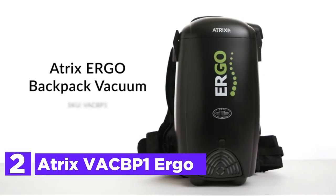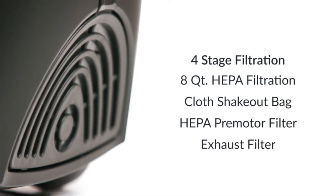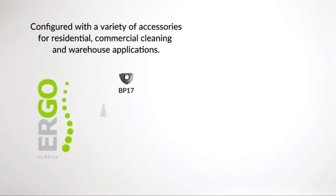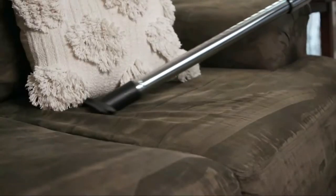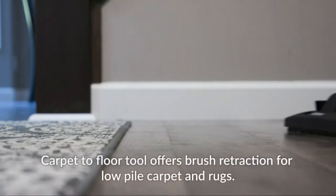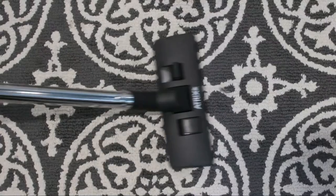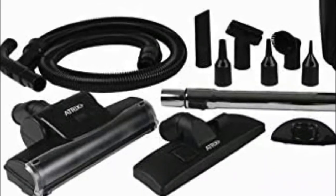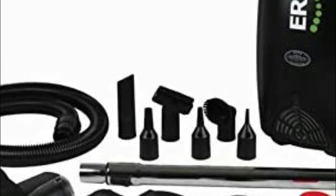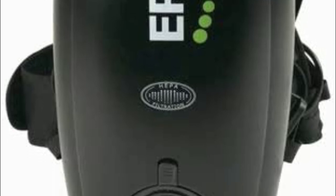Number 2 on our list is the Atrix VACB P1 Ergo. This Ergo backpack is lightweight, safe, and has a low profile. Equipped with an adjustable belt loop and shoulder straps, the backpack offers a perfect fit with solid back support. Users can also easily switch to a right-hand or left-hand orientation. The powerful backpack vacuum is suitable for a range of residential and commercial cleaning requirements, including warehouses, offices, ceilings, stairs, entranceways, furniture, drapes, and other difficult-to-reach crevices. This 120-volt vacuum has 1,400 watts of cleaning capacity and a CFM production of 106 CFM. It weighs only 10.3 pounds, making it ideal for janitors with lots of space to sweep. The backpack style keeps the vacuum's weight centered around the user's body.